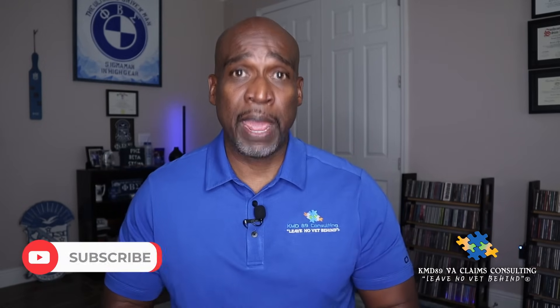Hello and welcome back to my channel. My name is Dwayne Kimball, owner and founder of KMD-89 VA Claims Consulting, United States Army veteran, and retired VA rating specialist. In today's video, I'm going to share some things that I would look for when I was adjudicating claims for active duty service members and veterans.